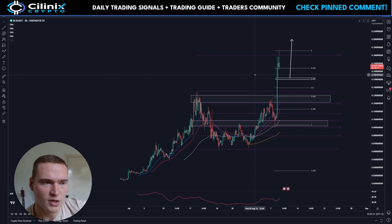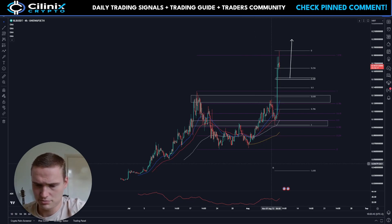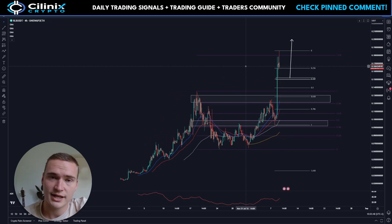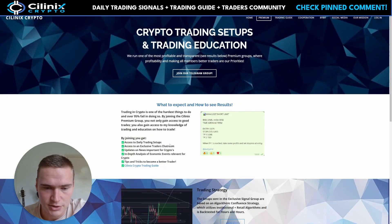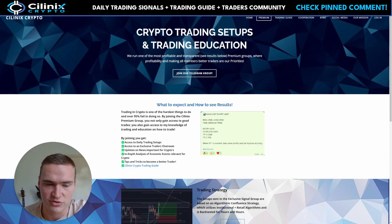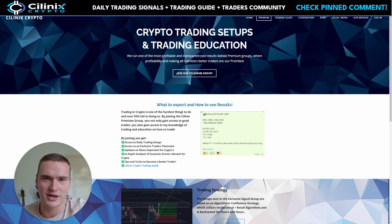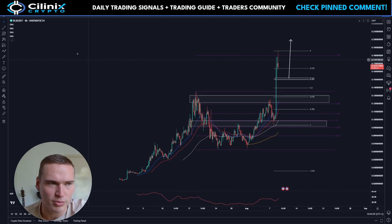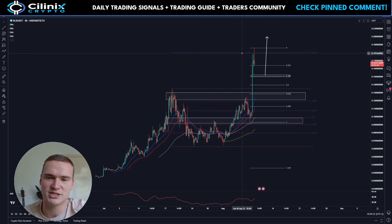We'll be analyzing RLB on Uniswap — this is actually the Uniswap chart. If you have any questions, let me know down in the comments. Before we dive into Rollbit specifically, I do want to mention that I have my own premium trading group where I share my own trades, trading guides, and access to an exclusive chat room full of traders. If you want to join, check out slinux.com or the links in the description. Now, on to RLB.